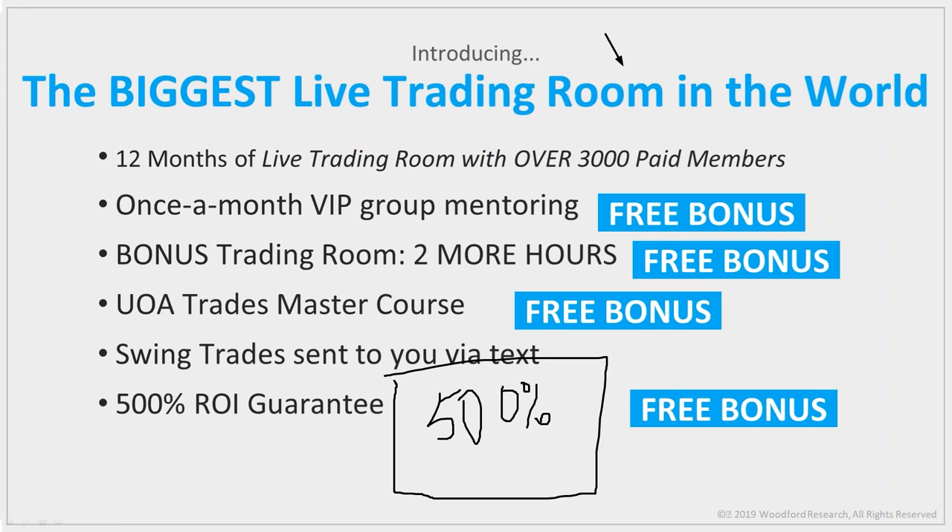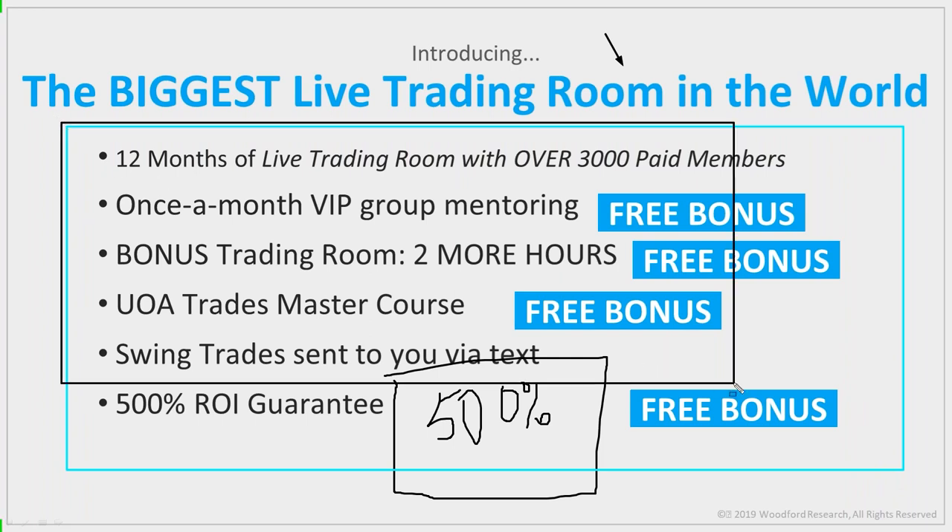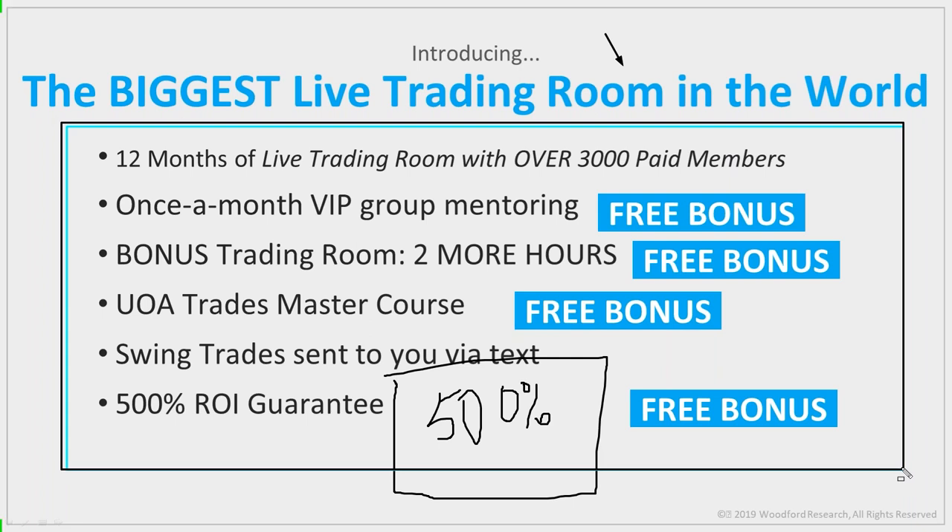If you pay $997 today and in two months you haven't learned more than you've learned in your entire trading lifetime, you're just not paying attention. Nobody in the world can run a live trading room like me because nobody can consistently make money live in real time. You see YouTube videos, webinars, and emails about people making money — but do any of them do it live? The answer is no. For the price of less than a coffee a day, you can get me as your personal coach for the next year.